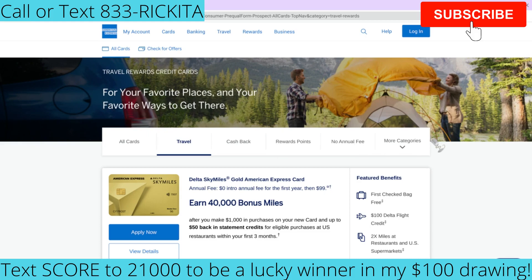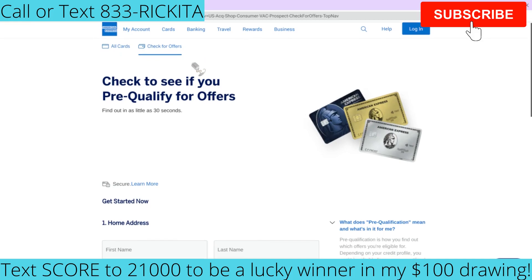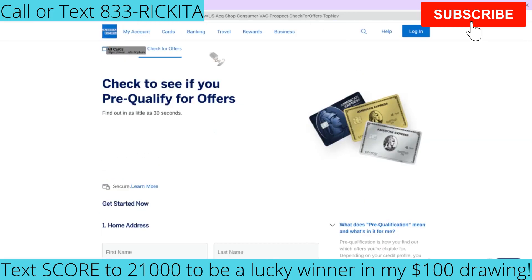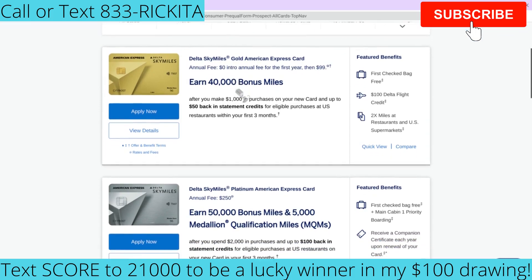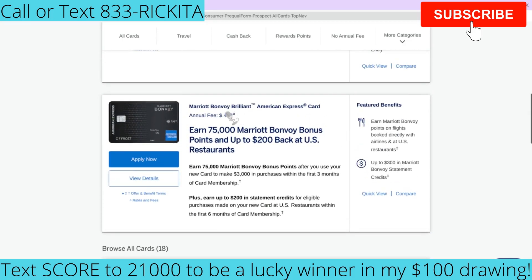Next up is American Express. To check if you can get pre-approved for an Amex card, click where it says 'Check for Others,' enter your information, and they'll tell you which card they can approve you for. Capital One typically pulls TransUnion and Equifax, while American Express most likely pulls your Experian credit report. You can see options like the Delta SkyMiles Gold and Delta SkyMiles Platinum cards.